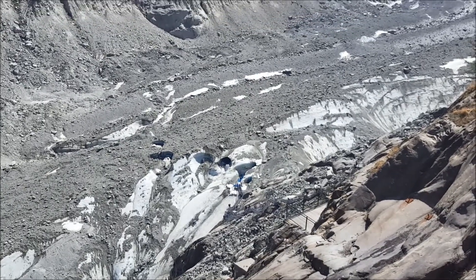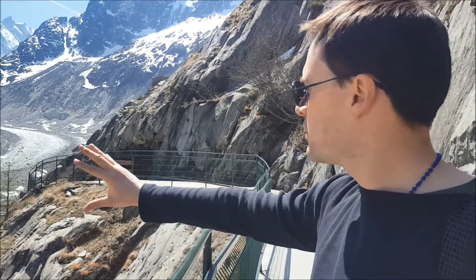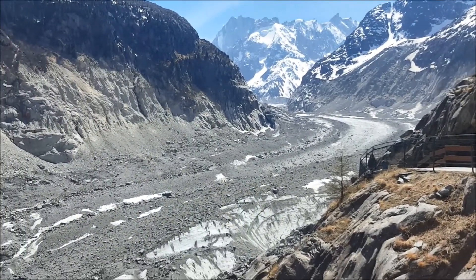I find myself thinking it's not what I expected. But then if I contemplate, I can't quite think what I did expect — perhaps a giant see-through block of ice. But amongst this soil there is a vast expanse of pure coldness.